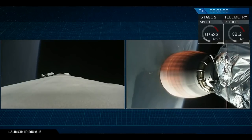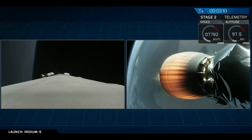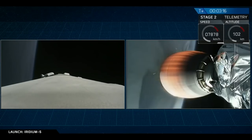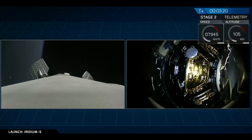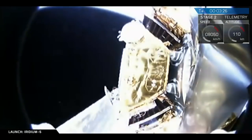And there you saw it. The first stage main engine cut off, the two stages separated, and the second stage began its burn. You can actually see the first stage falling away behind the second stage for some of these shots. That's gorgeous. The first stage will be performing a one-engine boost-back burn and continuing downrange for a simulated landing.